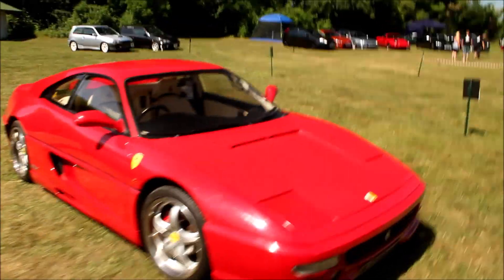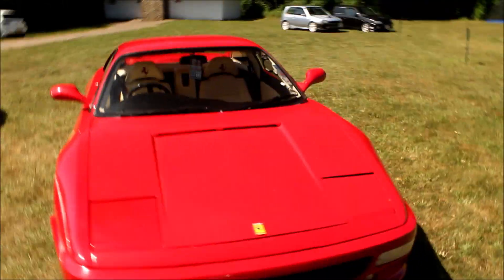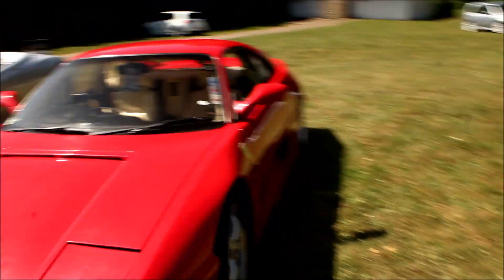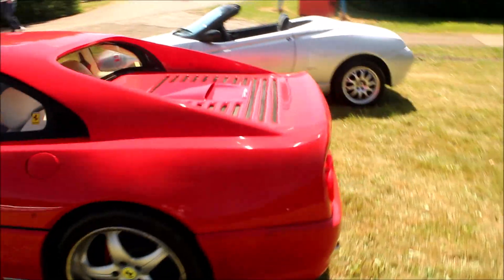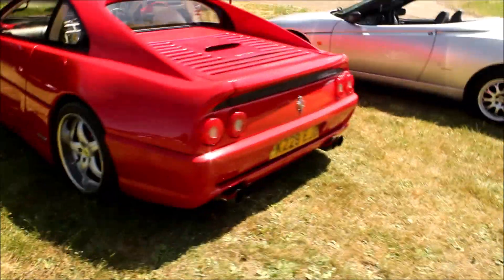England are gonna lose, just saying. Here we've got a real Ferrari 355 — yes, as you can tell it is real. Definitely not a Toyota MR2 in disguise. Look at those exhausts. Definitely the real thing.